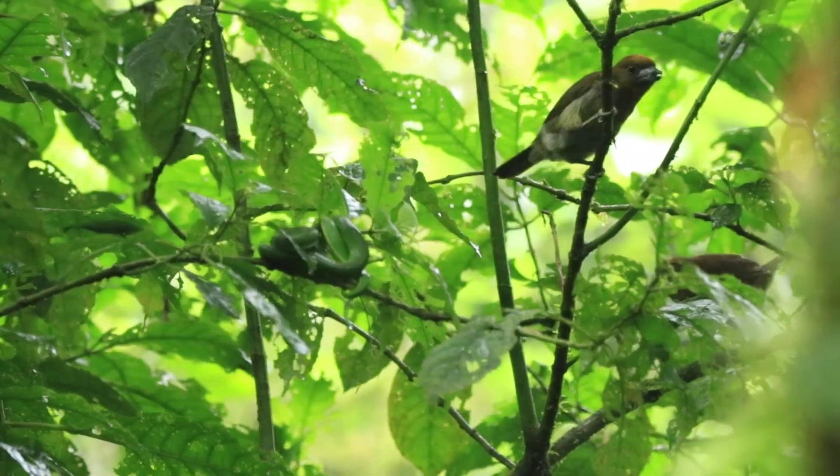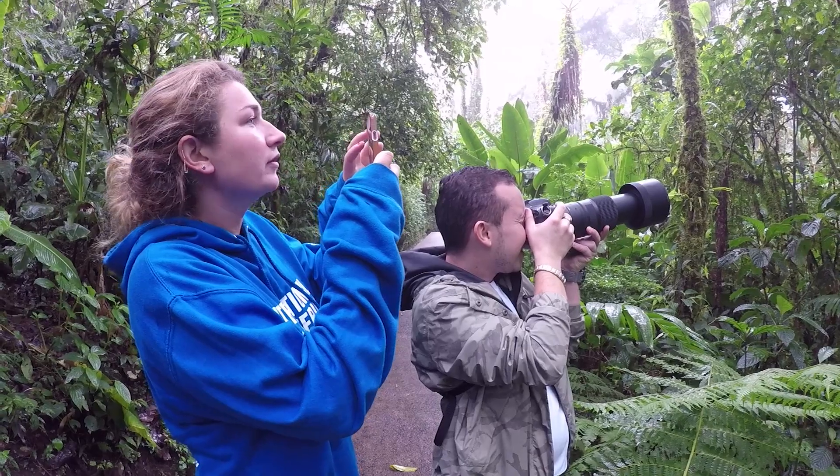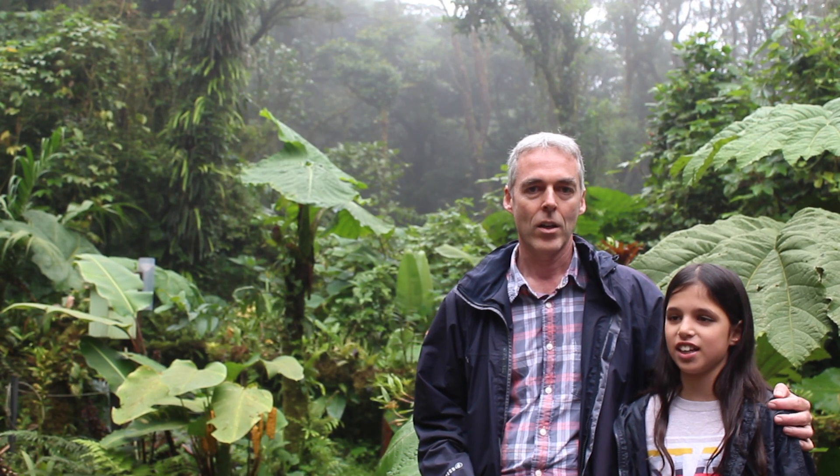Take a guide, because they see a lot more animals than we do. Our guide seemed to be extremely knowledgeable, which was good. The man that was showing us everything, he showed us how to take a picture of it properly, and it was really interesting.